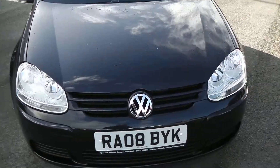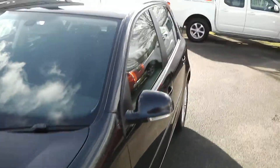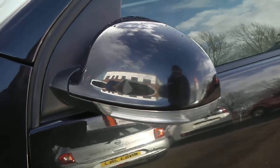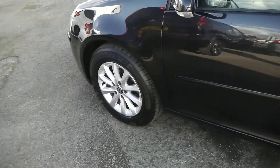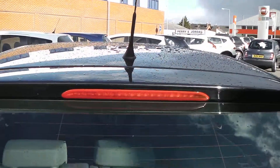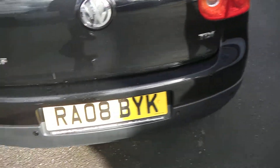The car comes in this lovely colour of black. It does feature body colour-coded wind mirrors and door handles, and built into your wind mirrors you do have your side indicators. The car is also sitting on these 15-inch alloys which are in superb condition. Making our way round to the back, you do have your high-level third brake lights with your rear parking sensors built into your rear bumper.